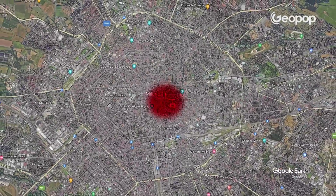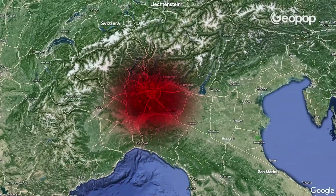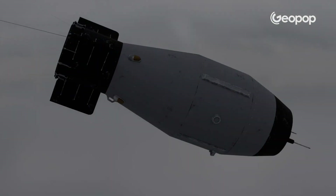If the Tsar Bomba were detonated over Milan, the explosion would affect all of Lombardy and parts of Piedmont and Switzerland. For this video, we've created a reconstruction of the inside of the Tsar Bomba in 3D to show you how the most powerful nuclear weapon ever made works.